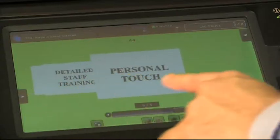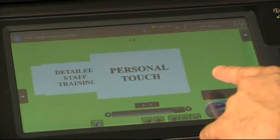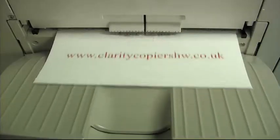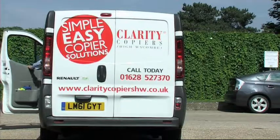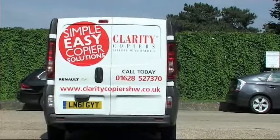And of course a dedicated account manager with the personal touch that you can rely upon. There is more helpful information on our website, so please do take the opportunity to visit ClarityCopiersHW.co.uk. I hope you found this video on Clarity Copiers of interest. We never forget our customers are the most important part of our business. Without you, the customer, we do not have one. Many thanks for watching this video.